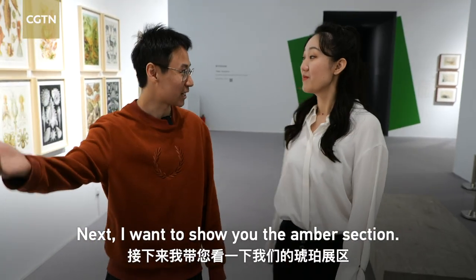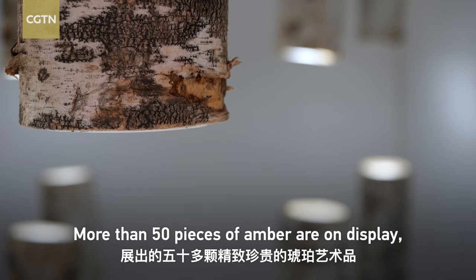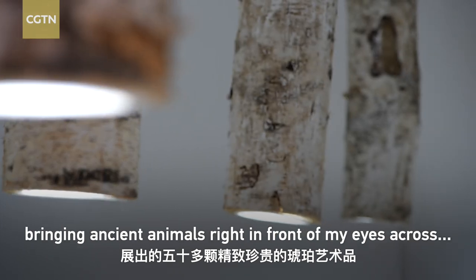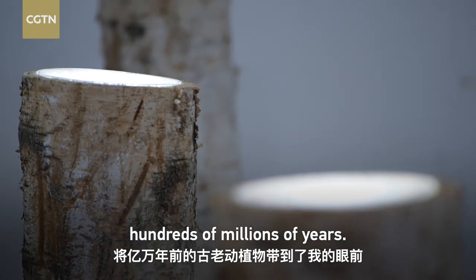Now I'll take you to the amber exhibition. This looks like a tree. More than 50 pieces of amber are on display, bringing ancient animals right in front of my eyes across hundreds of millions of years.